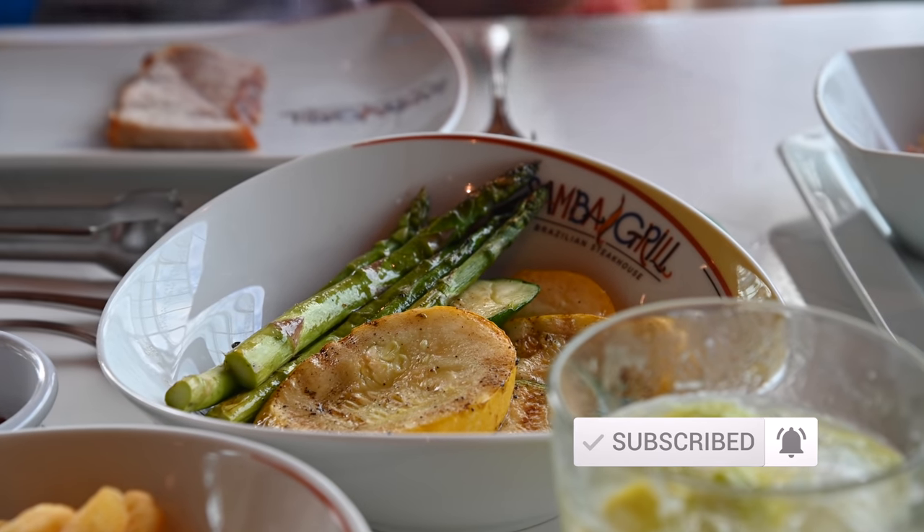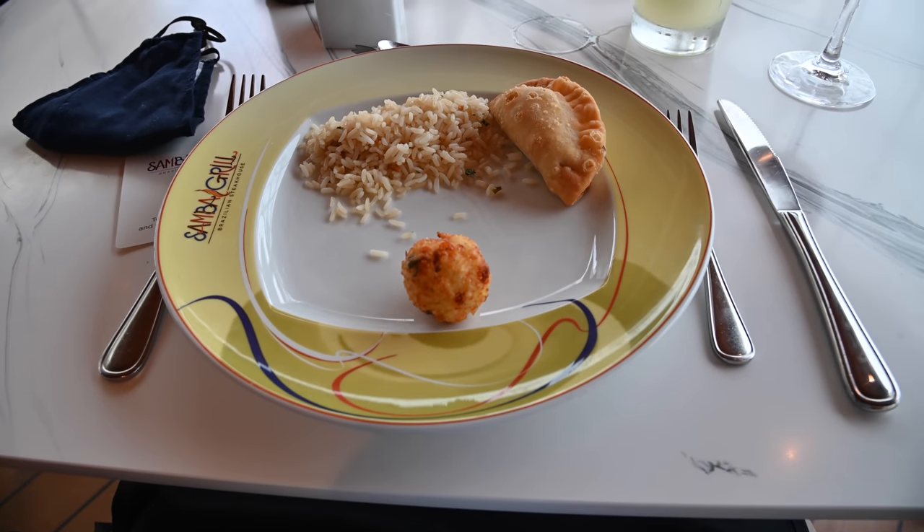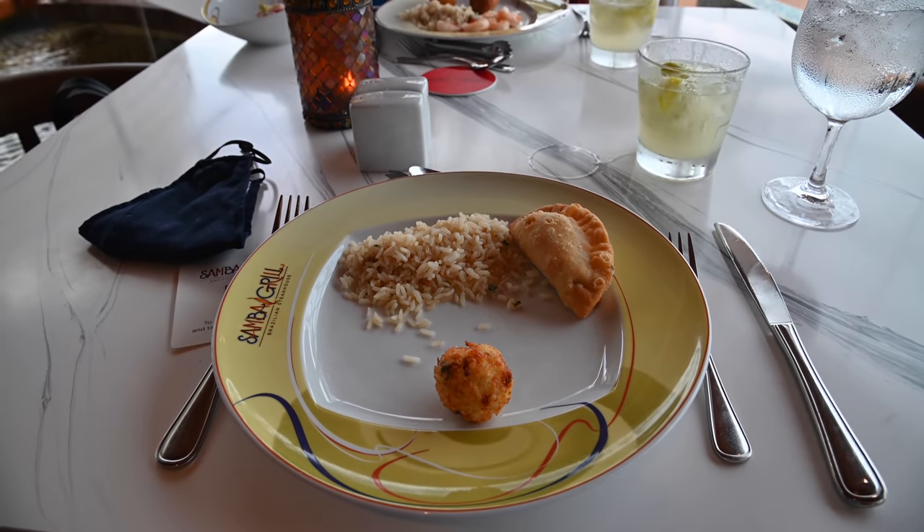So there you have it — that is our review of Samba on Royal Caribbean. Please let us know if you liked this video by hitting that like button. We have a lot of videos about cruising, so if you're interested, click the subscribe button. Thank you very much, and happy travels.